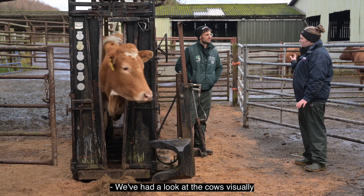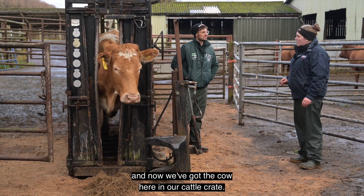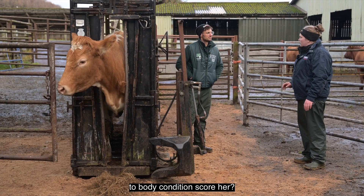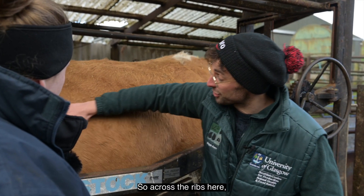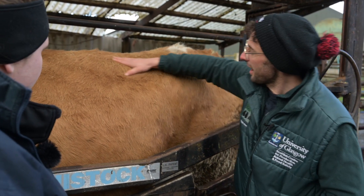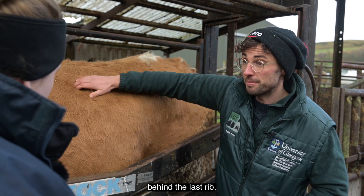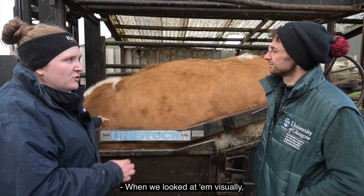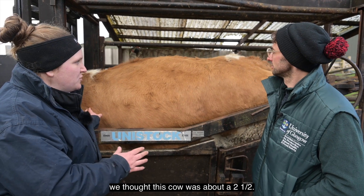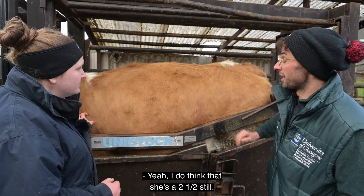We've had a look at the cows visually and now we've got a cow here in the cattle crate. Could you explain how best to body condition score her? You need to feel the cow at three distinct points: across the ribs, at the transverse process where the flat bit of the spine sticks out behind the last rib, and across the tail head at the back. When we looked at her visually we thought she was about a two and a half — do you still think that? Yes, I do think she's a two and a half.